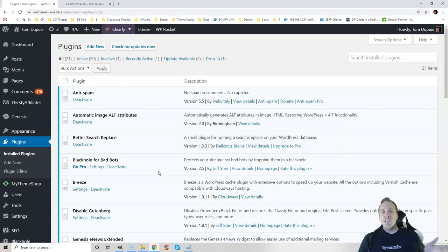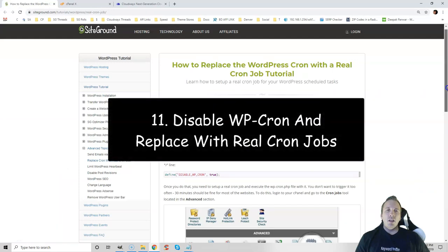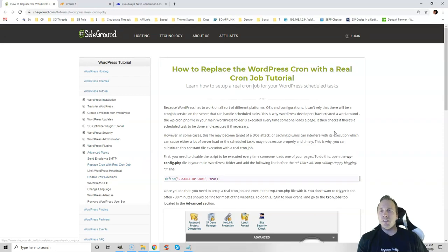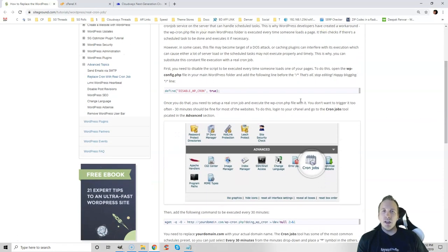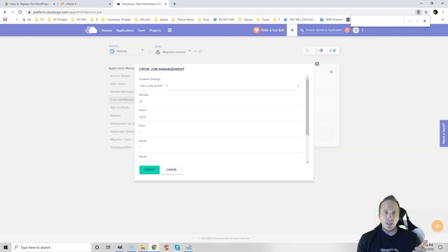Spam can hurt your load times, so always make sure you're running an anti-spam plugin; otherwise spammers will fill out your contact form and create lots of unnecessary requests. Also, every time your page loads, a WP Cron job is executed, adding to your server load. You want to disable WP Cron and replace it with a real Cron job. Go to your WP config file and add the disable code, then set up a real Cron job in your hosting panel — both SiteGround and Cloudways have Cron job management. This will save server resources.